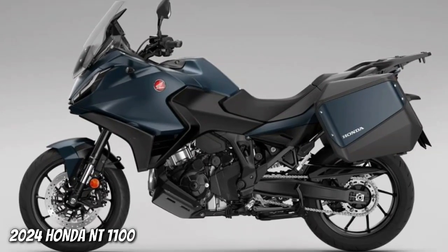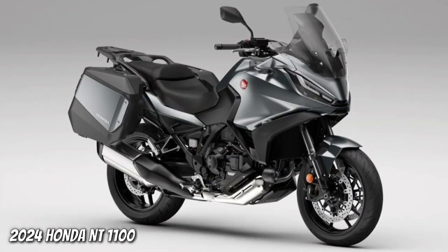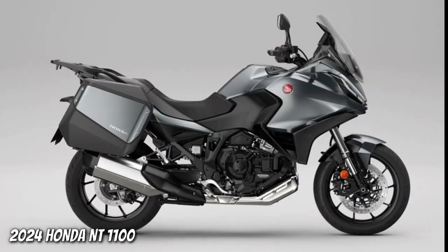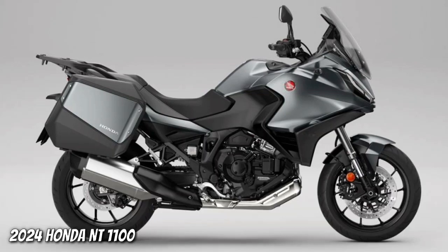Linked to the inertial platform, there are cornering ABS, traction control, and anti-wheelie. For all the technical details, we refer you to our presentation article. Here, however, you will find the test of the bike.